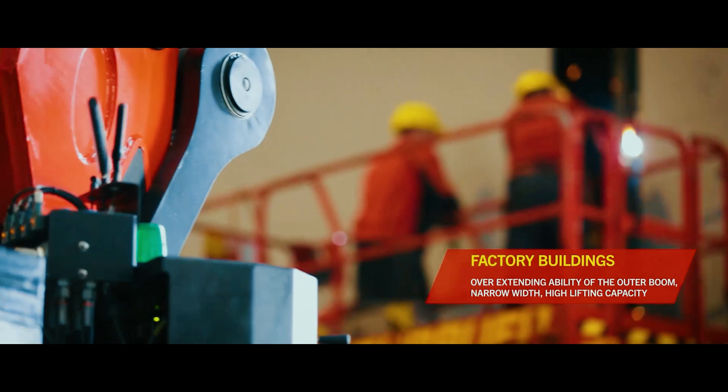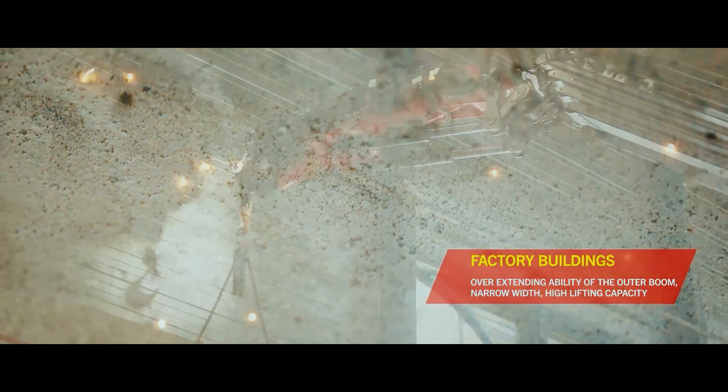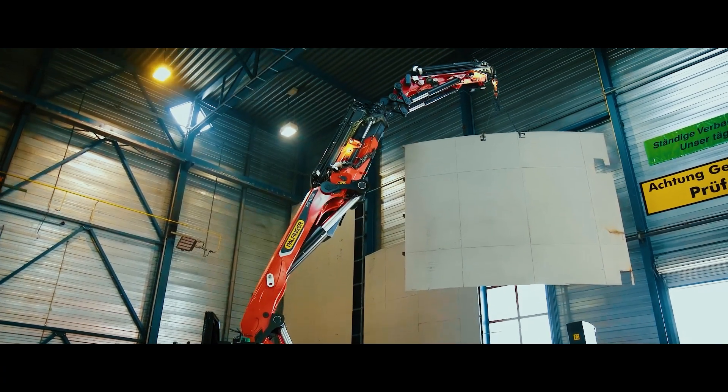In industrial maintenance, the crane can navigate through factory doors and internal spaces, handling the removal and installation of heavy equipment with precision and minimal disruption.